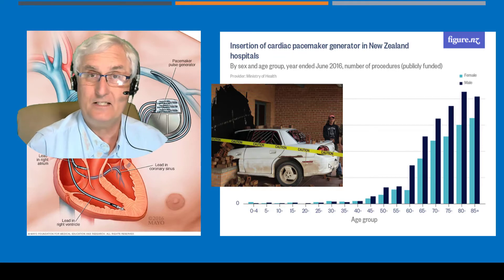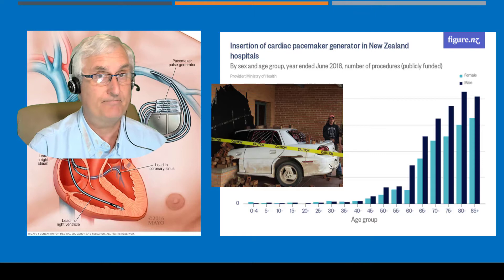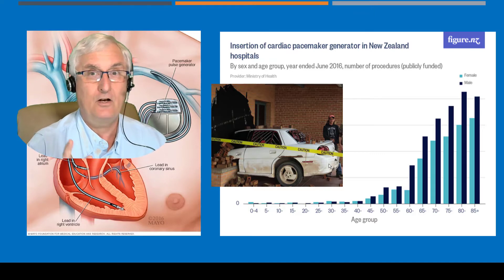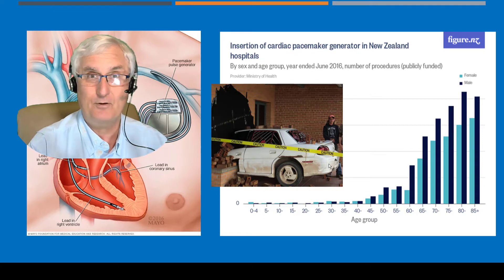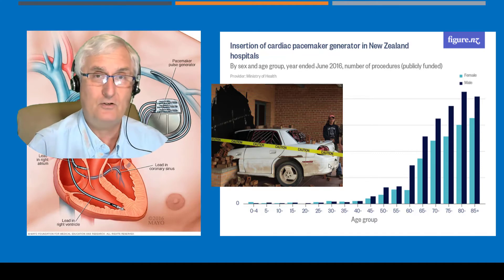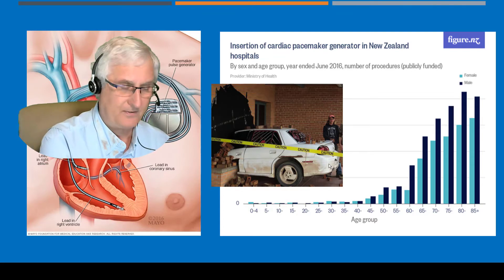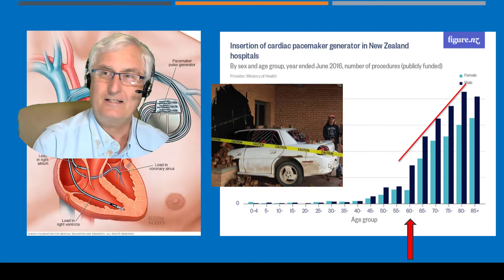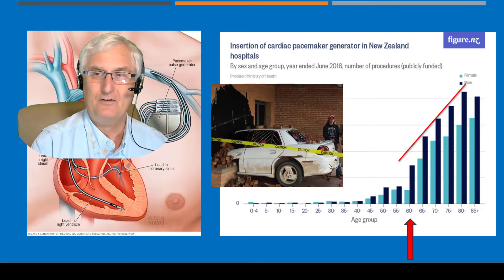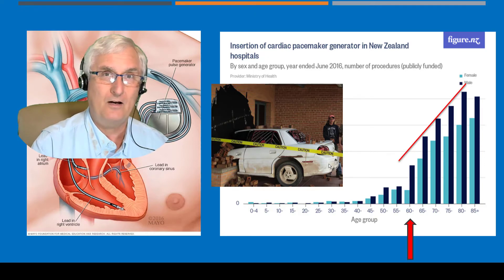Our heart also ages and can have problems, particularly with the electrical system. Your heart can start to slow down or speed up. If it slows down too much, you can have problems with consciousness, which can lead to a disastrous result — loss of consciousness and an accident. As a senior, we could be driving, our heart rate gets too slow, and we lose consciousness. Oftentimes, you need a cardiac pacemaker. Looking at the graph, if you are 60 years old, there is an exponential curve showing the incidence of pacemaker insertion. If you reach the age of 80, there is a very good chance you may require a pacemaker.